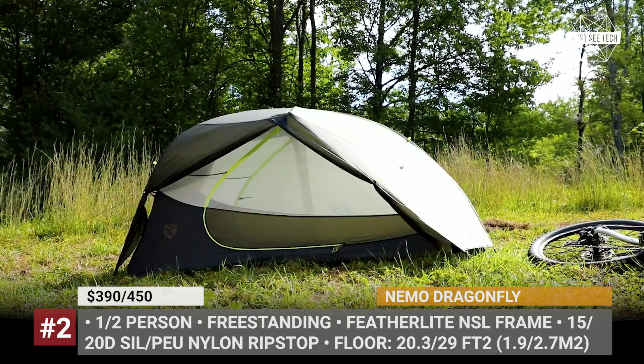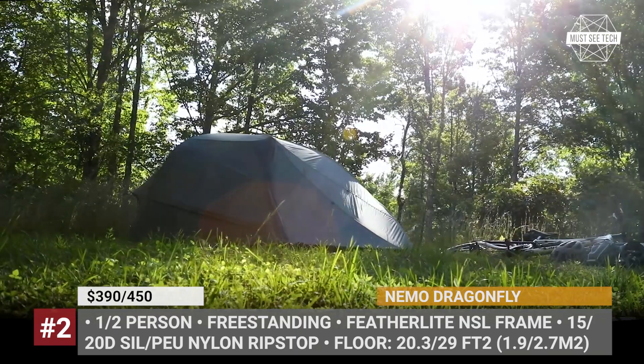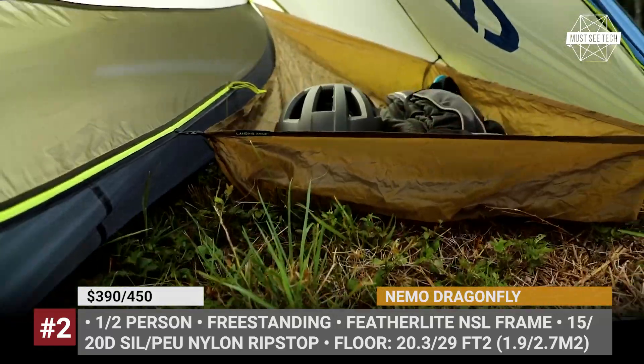The shelter features 15D nylon ripstop walls, while its floor and fly get silicone and polyurethane coatings and are rated for 1200 millimeters of precipitation.